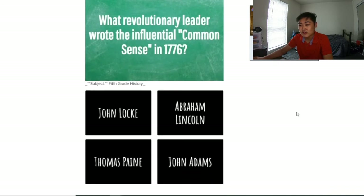What revolutionary leader wrote the influential 'Common Sense' in 1776? It's definitely not Abraham Lincoln or John Adams — I don't even think they were really relevant at that time. Abraham Lincoln was the 16th president, way later. John Locke is a philosopher, right? I'm gonna go with Thomas Paine — his name kind of rings a bell from APUSH. I'm pretty sure I heard his name associated with something about common sense.